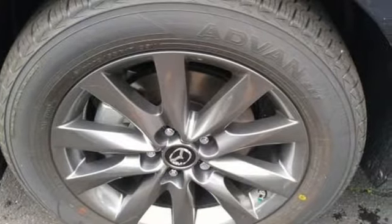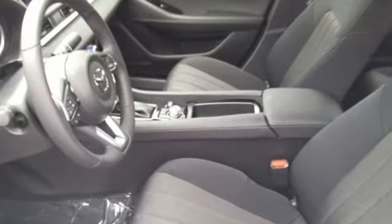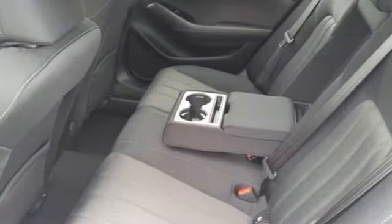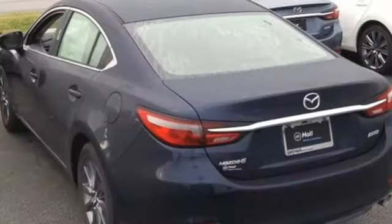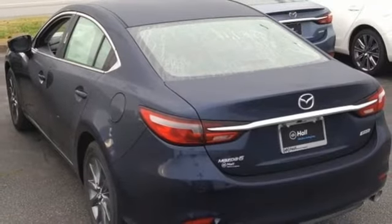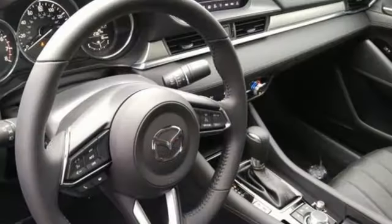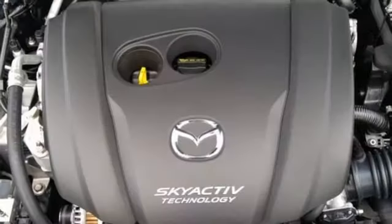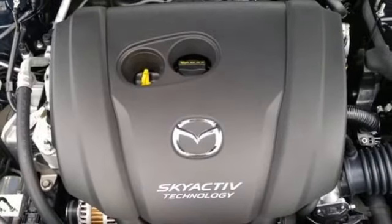It's well equipped with the features you need: Bluetooth wireless audio streaming, push button start, dual zone climate control, Mazda Connect, multi-function steering wheel, manual tilting steering column, driver selectable mode, aluminum wheels, gas pressurized shocks, and automatic transmission.